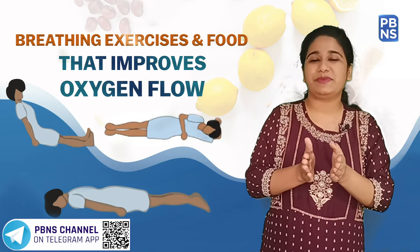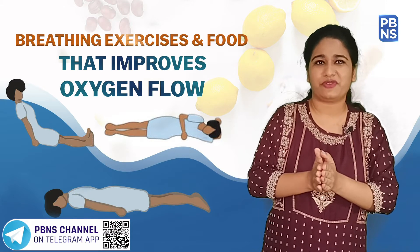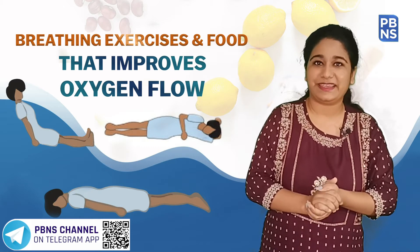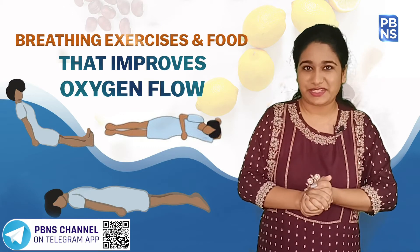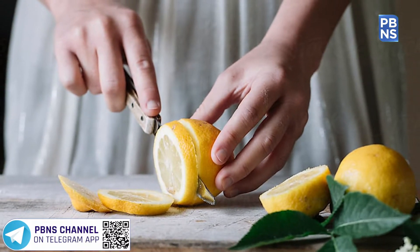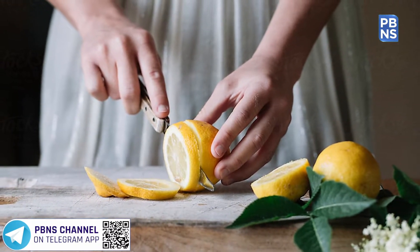Lemon has always been considered as a rich source of vitamin C. It is important for immune function and skin health, and it helps in boosting immunity by increasing the oxygen level. Eating lemons may also lower your risk of heart disease, cancer, and kidney stones.